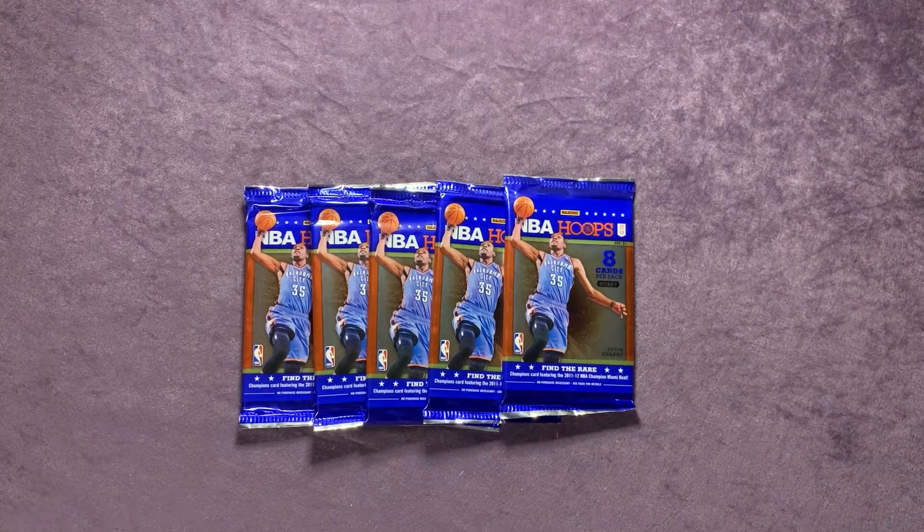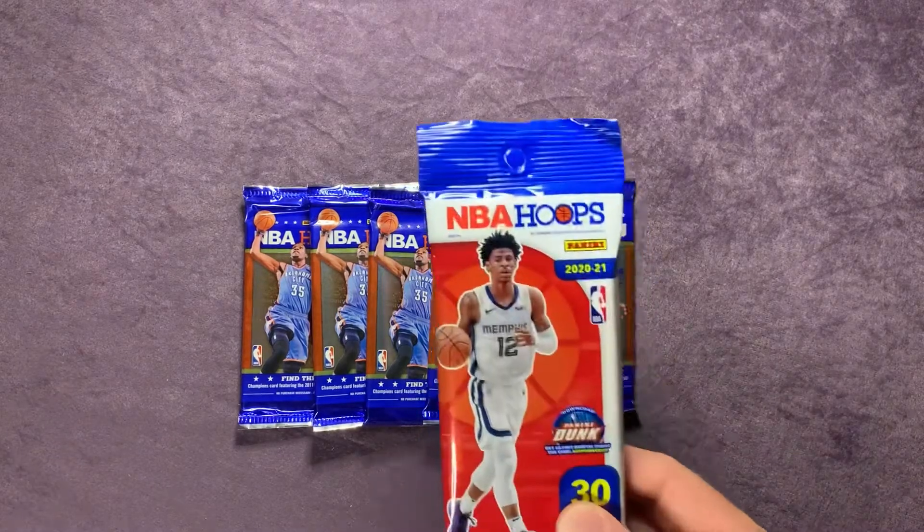I picked these up at a local auction — got five lots of five packs for around 13 bucks including tax, and that was about two years ago. Now with the boom, I think one of these packs is well over that amount. This will be a fun rip — we've got some good rookies here. In prior videos I did pull a nice auto out of these along with some nice rookies.